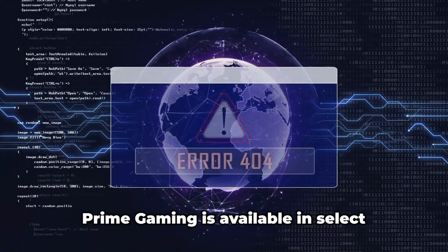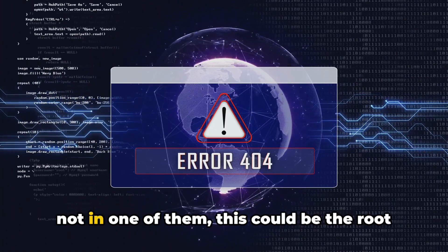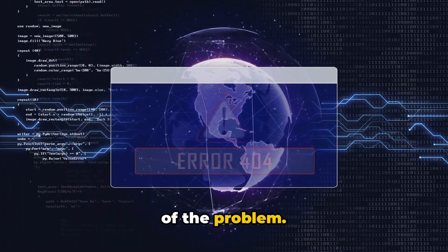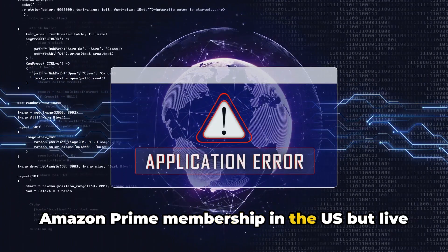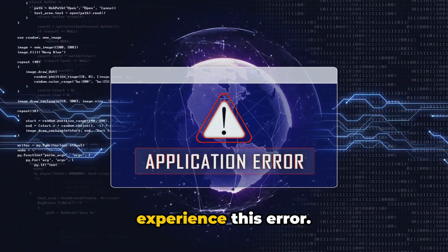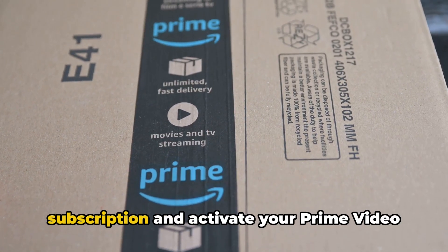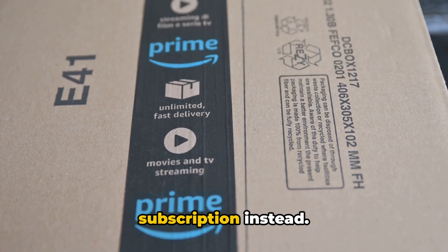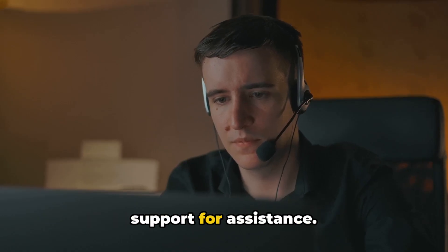Thirdly, check your location. Prime Gaming is available in select countries and territories, so if you're not in one of them, this could be the root of the problem. For instance, if you're registered for Amazon Prime membership in the US but live in a non-US country like the EU, you'll experience this error. The solution? Cancel your Amazon Prime subscription and activate your Prime Video subscription instead. If you're unsure, reach out to Amazon support for assistance.